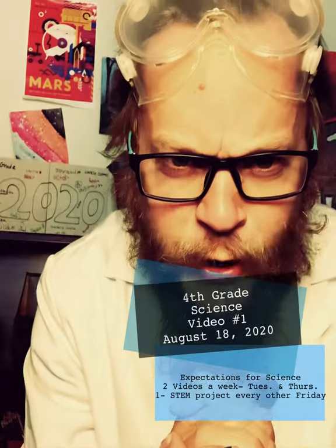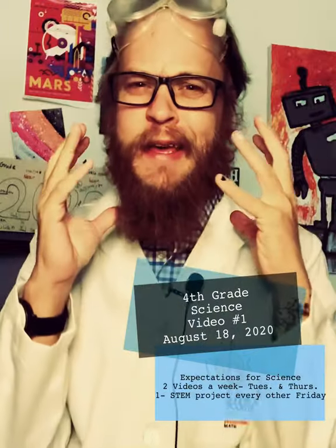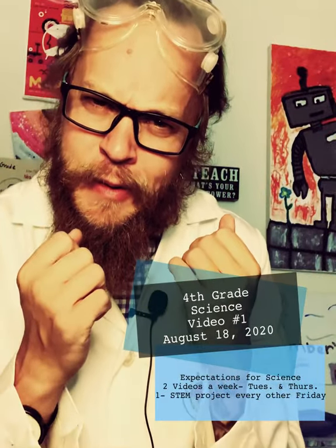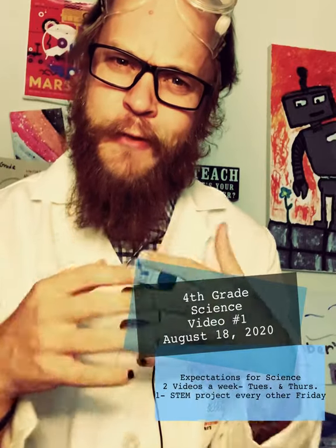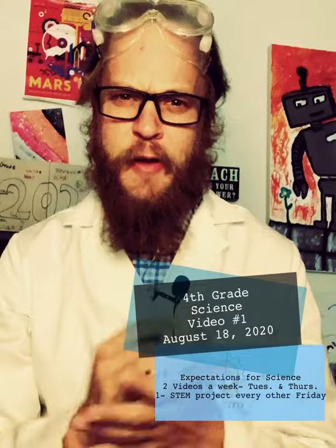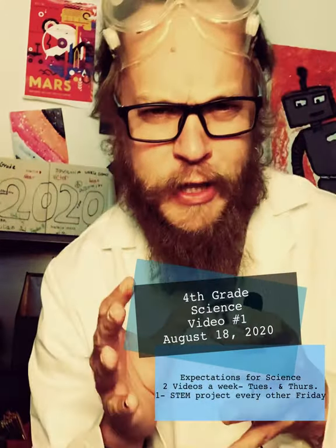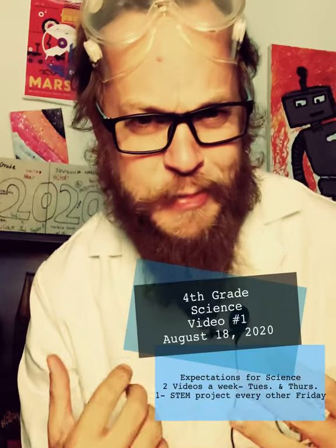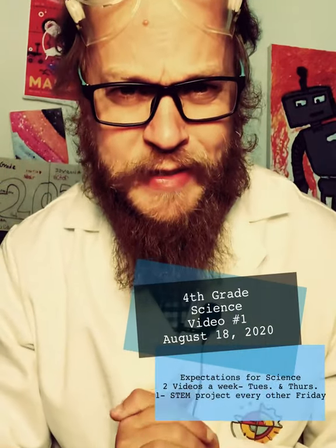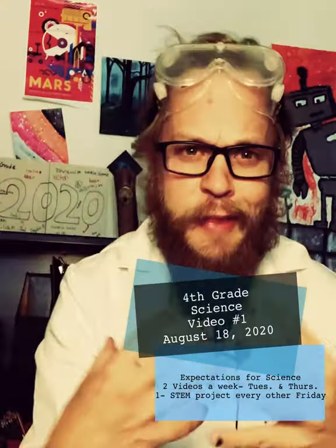Hello fourth graders! Are you ready to be a scientist and discover new things? Before we get into science and all the fun labs, I want to talk about what you as a fourth grader can expect from me, Mr. Chambers, in regards to science for this year — especially here in the first quarter when we're learning online.